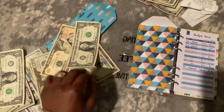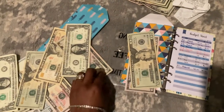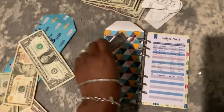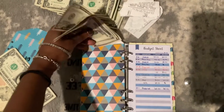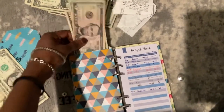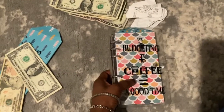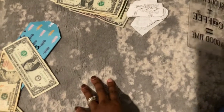For grocery we're going to do $75 — so $50, $60, $70, and $5. Okay, and that's it for our weekly envelopes. Let's move on to our savings challenges.